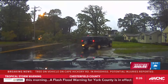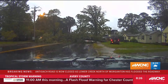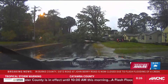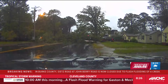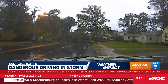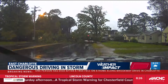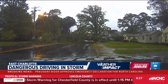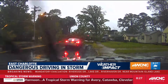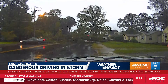Our cameras were rolling as a driver went up into a yard to get around the tree. Take a look — this is a great example of what not to do. Instead, be like the second driver who turned around. Folks, these are people's yards. And you don't know what's behind the tree — they're your neighbors as well. So be careful out there and also be courteous. This car turns around, and that's probably the best idea for safety and other purposes.